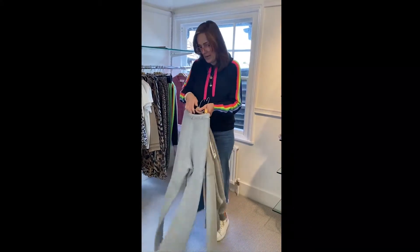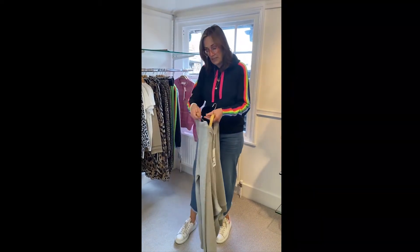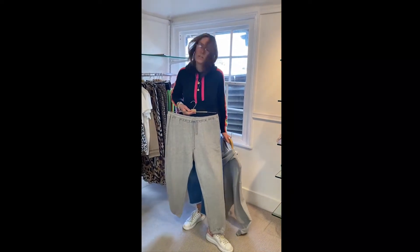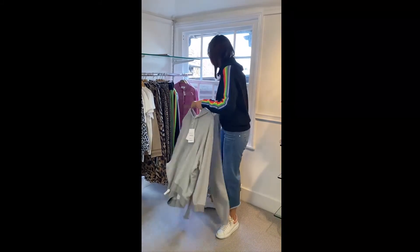The joggers — I've only got one pair left and these are a size large. I would probably wear the large, so a 12, 14, 16 — they will be perfect, but it is an oversized look. So that's fabulous.